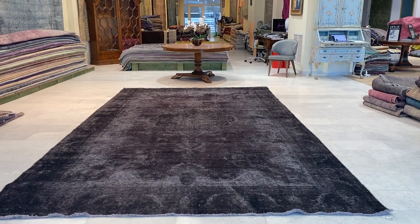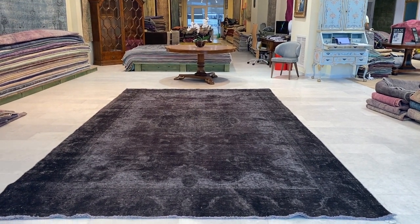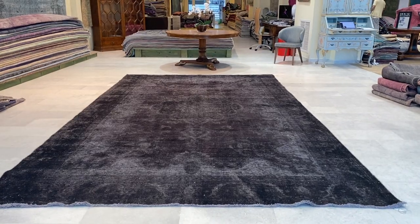Carpet 20386. It's a Persian handmade carpet. This is a stunningly beautiful carpet.